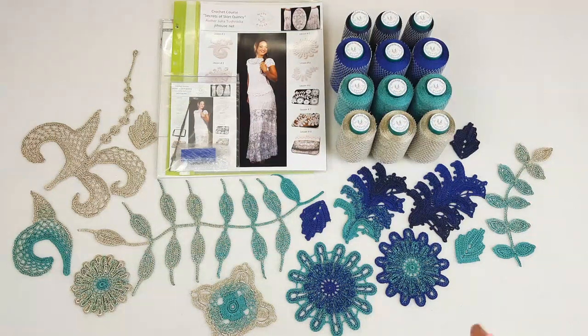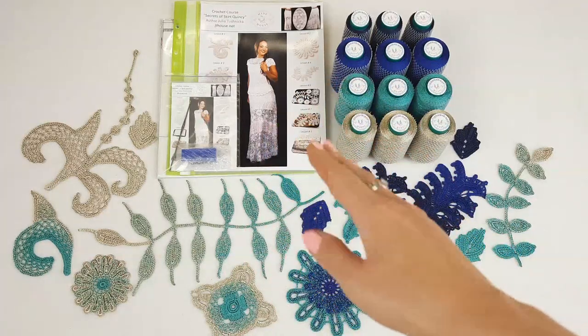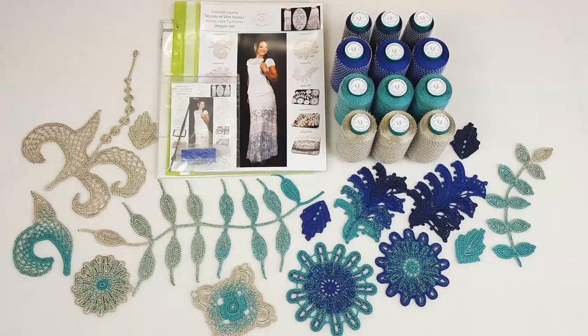Hello my friends! Today I am sending this incredibly beautiful VIP package for skirt Quincy — it's a beautiful long summer skirt. This was a really interesting challenge: a new order from my client from Poland, and we created this kit together.